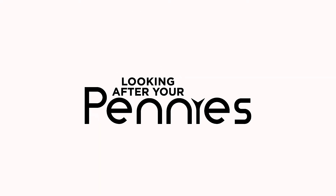Hello! Today I'm going to be talking through my budget for March. I will talk you through my income, my expenses, and you can budget along with me. Welcome to the Looking After Your Pennies YouTube channel.